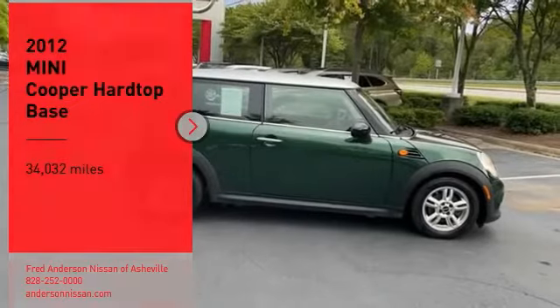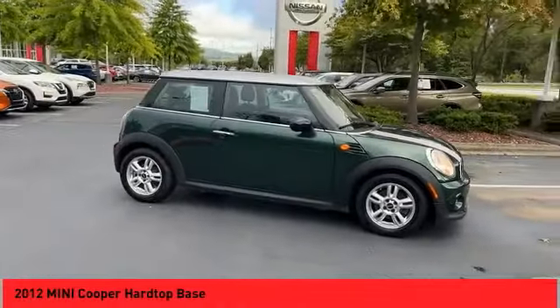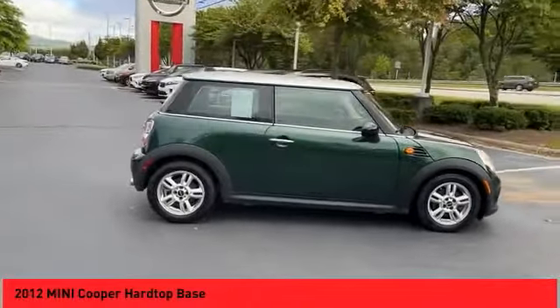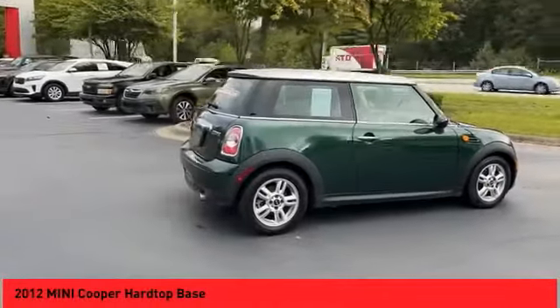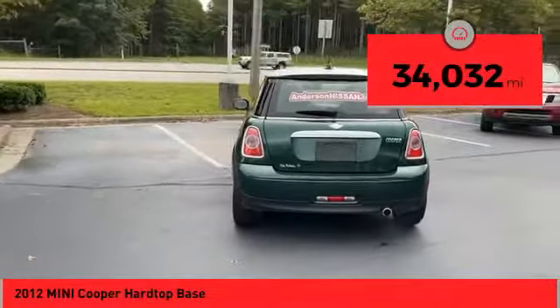Make a great choice today with the 2012 Mini Cooper. Agile handling and quick, precise steering make the Mini Cooper lots of fun to drive. The cabin is roomy with plenty of front leg room. This vehicle has less than 35,000 miles.